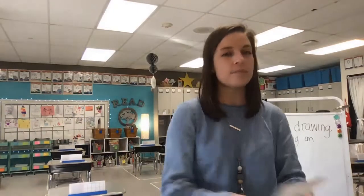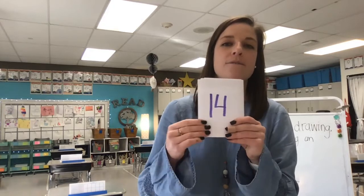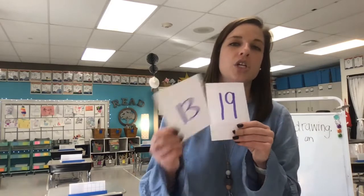Now let's quickly go through our numbers and name what they are. Here we go: 20, 15, 5, 6, 7, 16, 3, 1, 10, 14, 12, 11, 4, 2, 18, 17, 8, 9, 13, 19. Nice job.